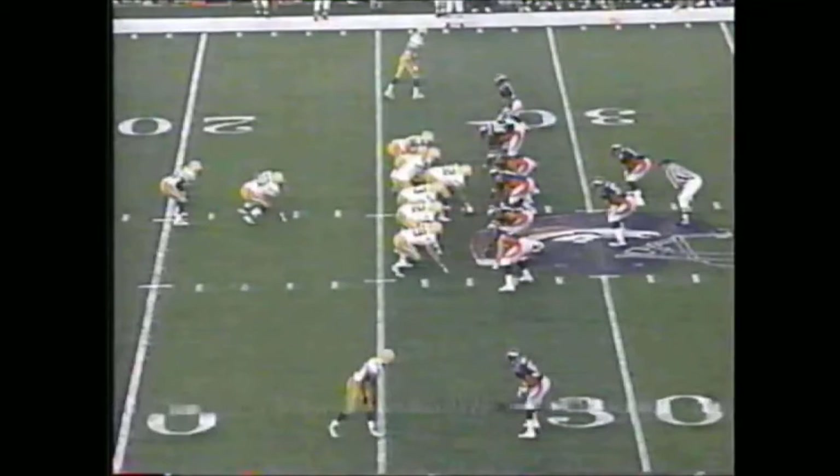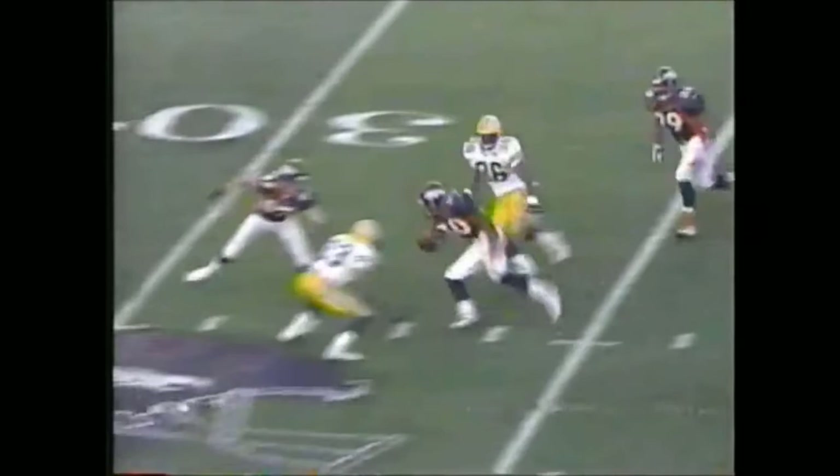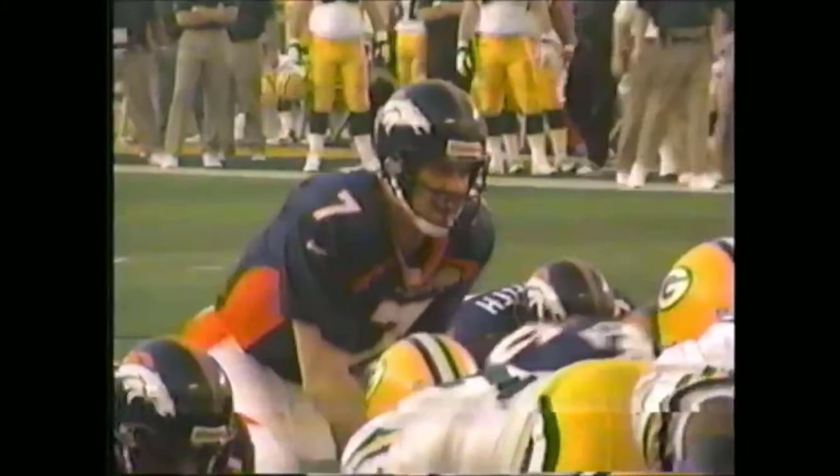Next Packer drive changed because Tyrone Braxton — after Favre was pressured and threw a floater — Braxton makes the pick. Then here comes TD. This is called Toss 14. It looks like it's going outside, but Terrell Davis cuts it back to the 4-hole, and only Terrell Davis can run downhill at you like that. Same drive, second quarter — they go 98 yards. They're on the one-yard line, and Elway walks it in. There's nobody near him. Touchdown, Broncos, 14-7 Denver.